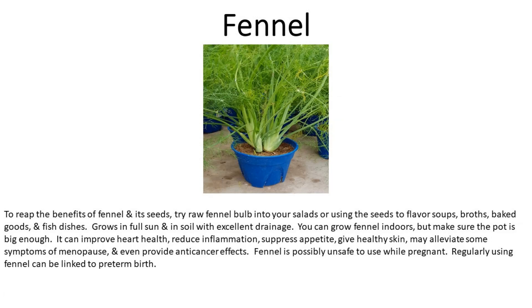Number ten is fennel. To reap the benefits of fennel, try adding raw fennel bulb to your salads or use the seeds to flavor soups, broths, baked goods, and fish dishes. Grows in full sun and in soil with excellent drainage. You can grow fennel indoors, but make sure the pot is big enough. Fennel can improve heart health, reduce inflammation, suppress appetite, give healthy skin, may alleviate some symptoms of menopause, and even provide anti-cancer effects. Fennel is possibly unsafe to use while pregnant, as regular use can be linked to preterm births.